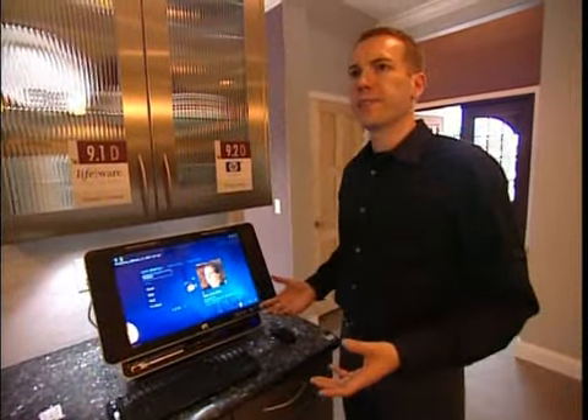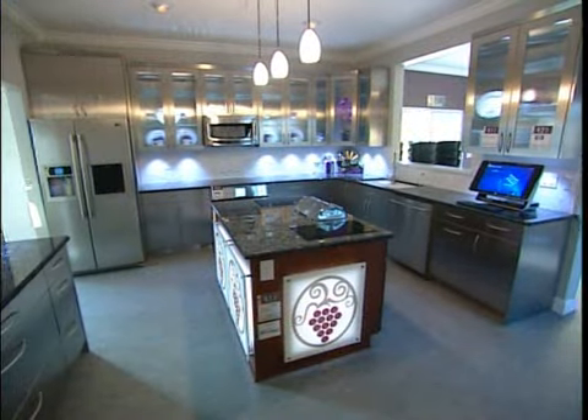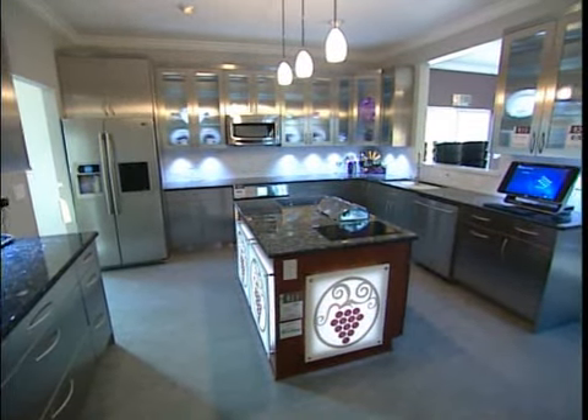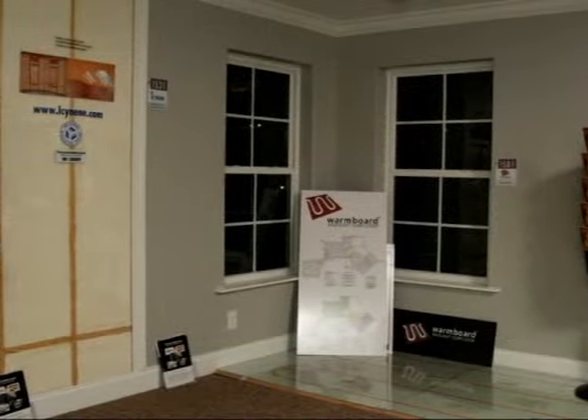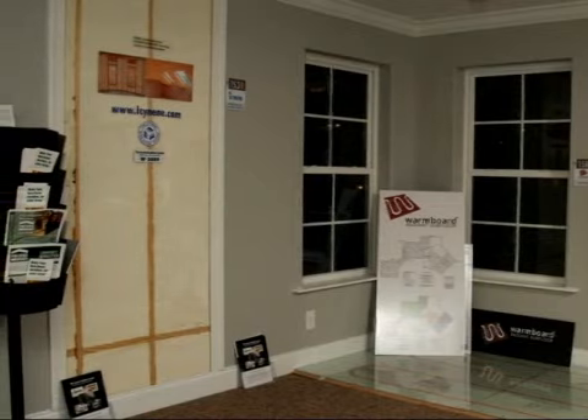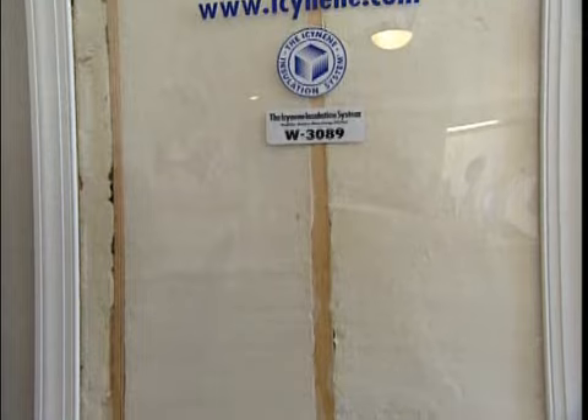On the first floor we will have four brief digital lifestyle demonstrations presented by Life Wear. You will also have an opportunity to see the many designer products located on the first floor. Once you've completed the first floor tour, we have our building product showcase located upstairs, where you'll be able to see the behind-the-wall story of the home.